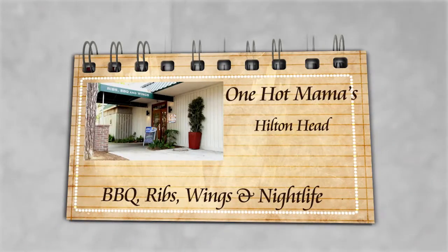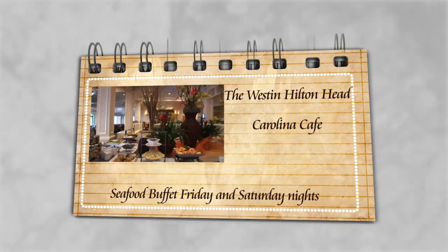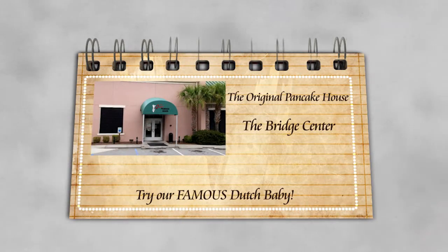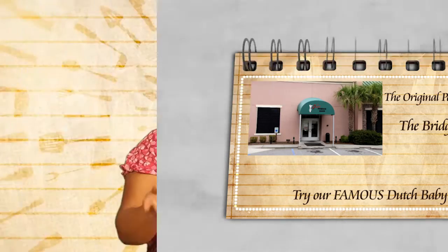Welcome to the restaurant show, where today we're going to learn a little bit about barbecue from One Hot Mamas. We're going to learn about some great seafood coming out of the Westin Carolina Cafe. And then last but not least, we're going to finish up with some delicious food crepes from the Original Pancake House with John Bartuska. So stay tuned, we've got a great show ahead.